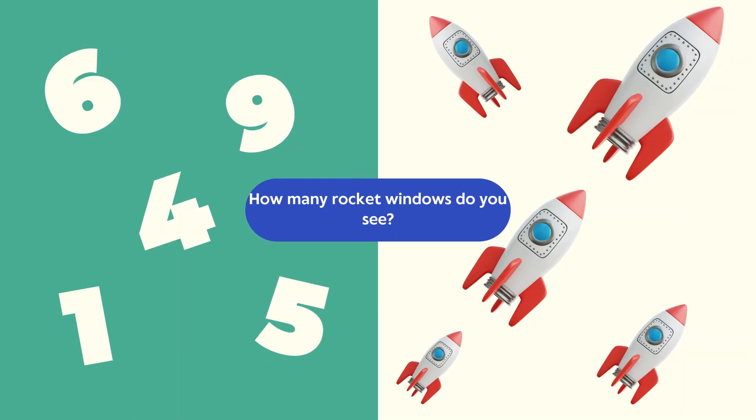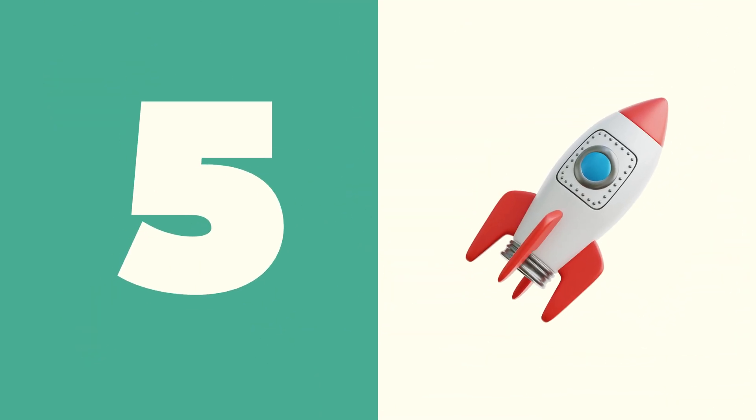Rocket windows. Question: How many rocket windows do you see? Count carefully. Answer: The correct answer is five. There are five windows. Fantastic work!